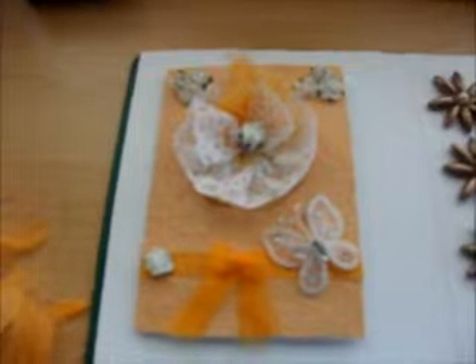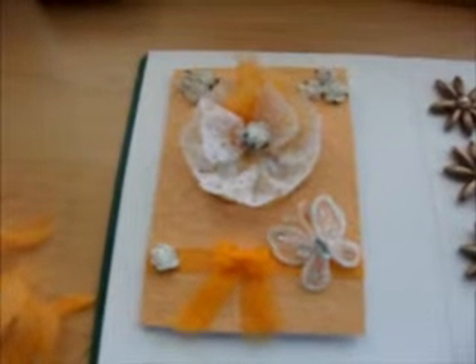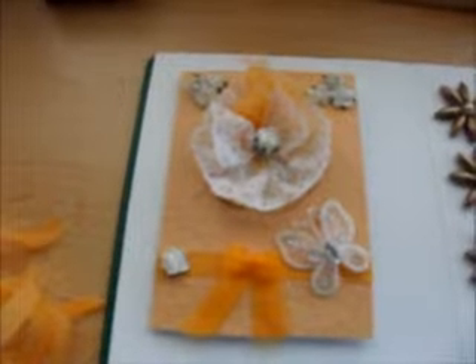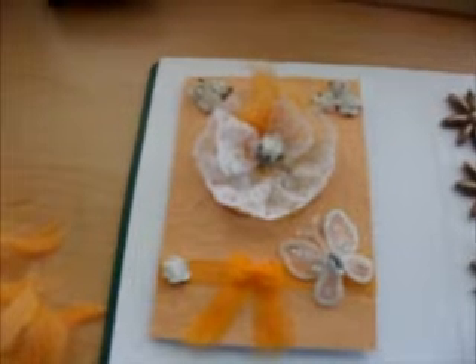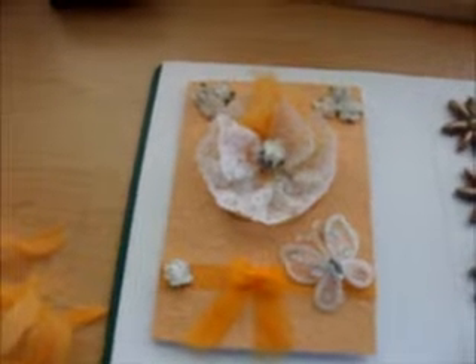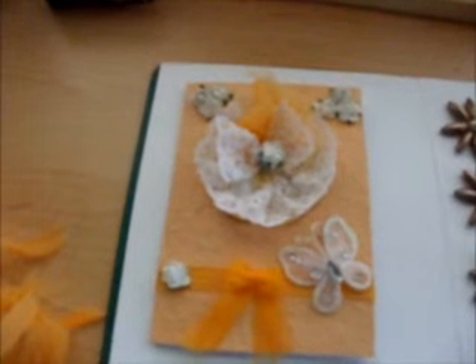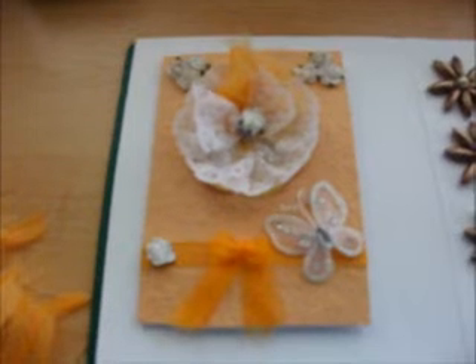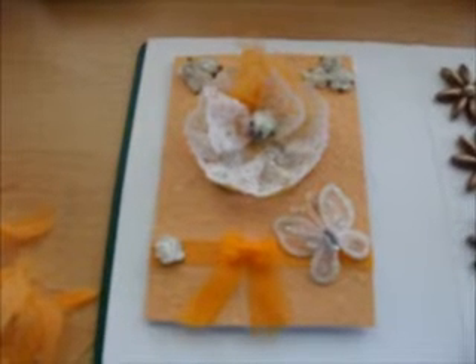This is a card that I made this morning for a card swap. The shabby chic butterfly pin was from a tutorial by Janine644.